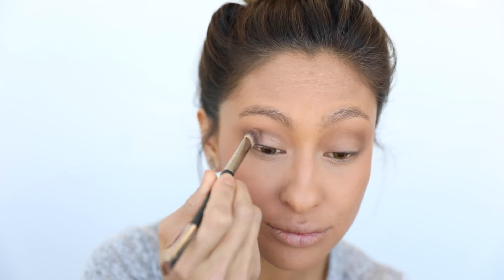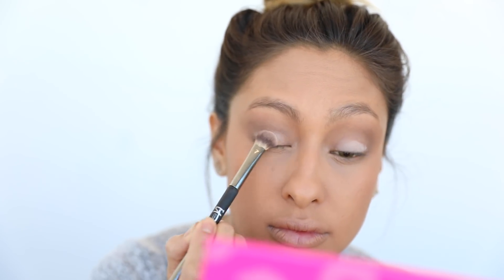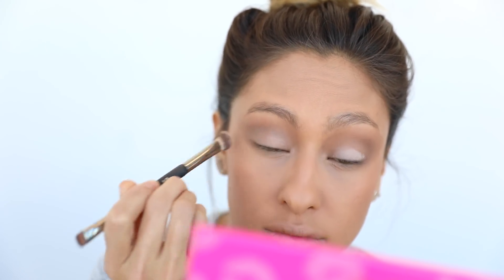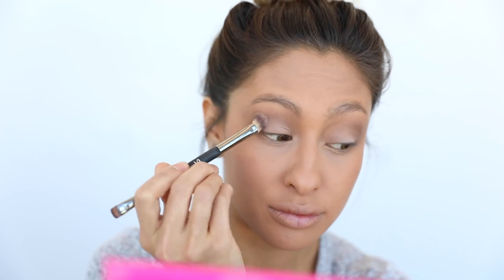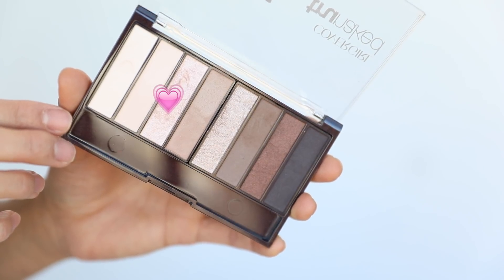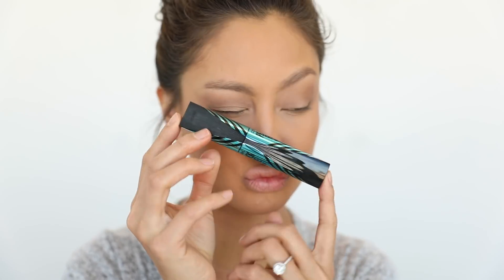Taking the darker brown and working it into the crease — I want a nice wash of color but not too smoky, just accentuating those creases. Taking the light cream shade and washing it all over the lid, then blending it upward into the brown. To finish off the eyes, highlight the inner corners to open them up and look awake. For extra glow, I took that same shade and highlighted my cheekbones, nose, and the top of my lip.